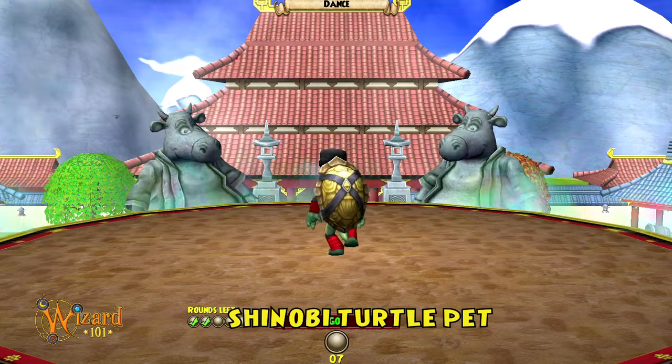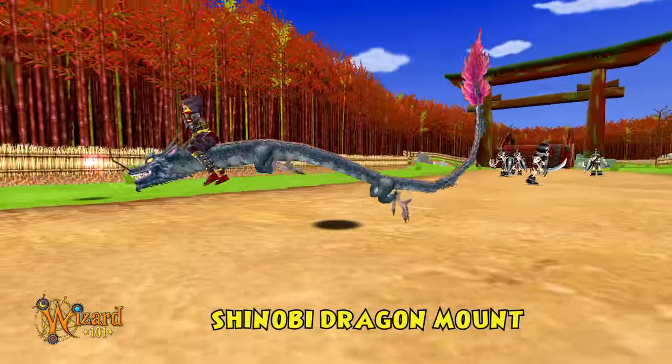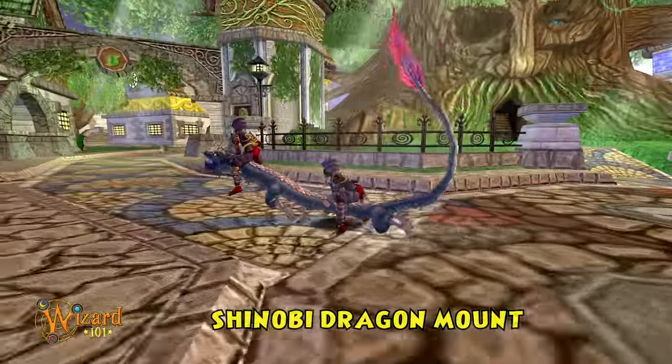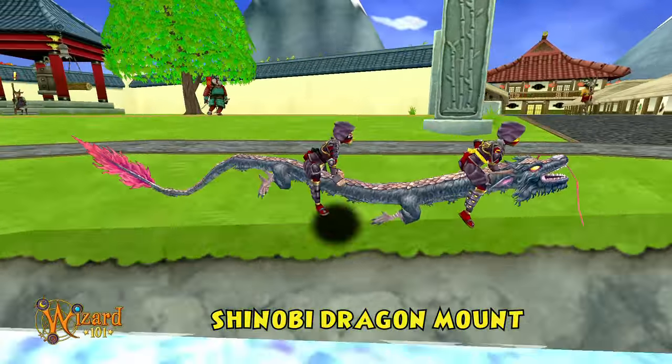Maybe that was a bit harsh, but this turtle has moves your ancestors never dreamed of. And now, tame the Shinobi dragon mount. You and a friend can ride the wind on the back of your own personal dragon. Leave no trace and fly to Mushu. Oh, I almost forgot.